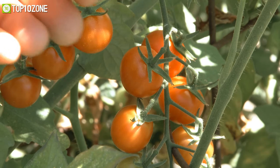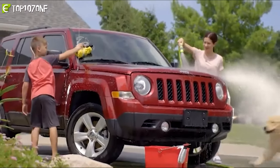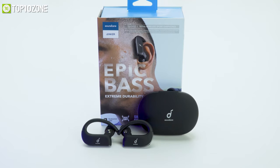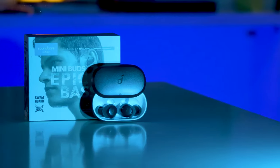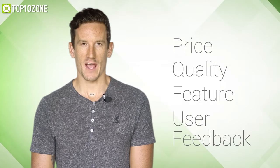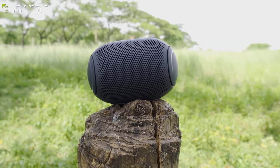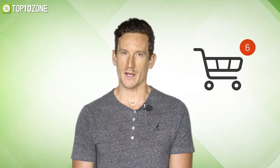Without any further ado, let's jump straight into the video. Here at Top 10 Zone, we are a bunch of product researchers and testers. We test, analyze, and research new products and create a list of the top 10 best products based on price, quality, features, and user feedback. We also provide upcoming and innovative product ideas, and our goal is to create a proper shopping guide so that our viewers can make the best decision.